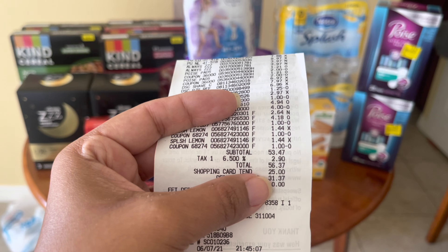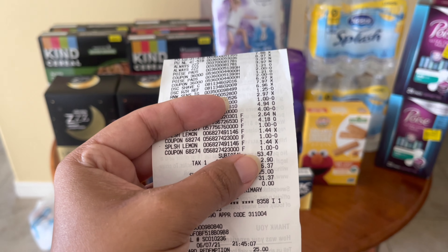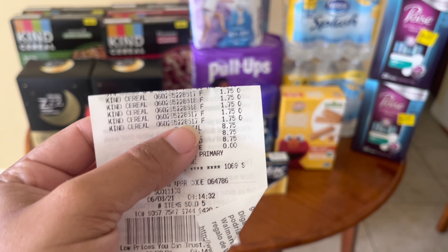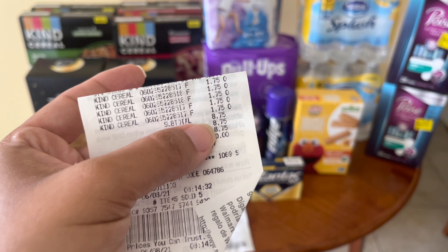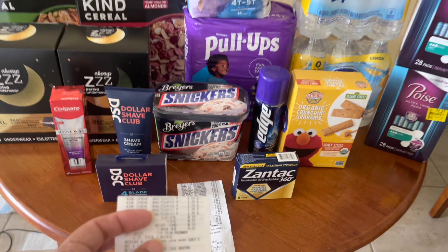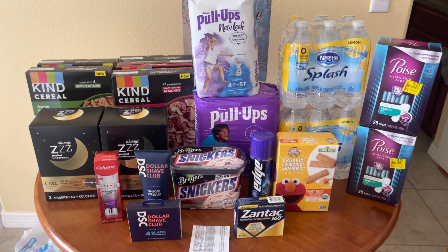I'll give you the numbers based on the regular subtotal so you know what to expect without the gift card. The first receipt subtotal was $53.47. For the second receipt — the Kind cereal from the other store — I picked up five boxes at $1.75, so that subtotal was $8.75. Adding both together gives a combined total of $62.22 spent in store.